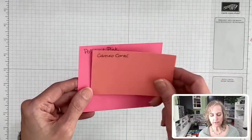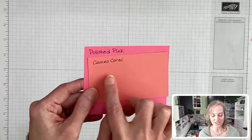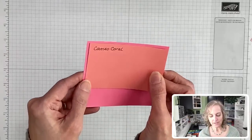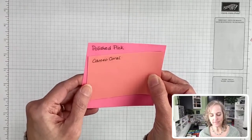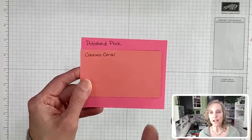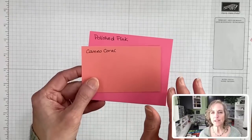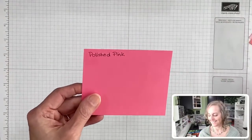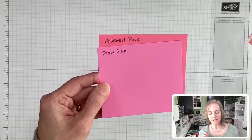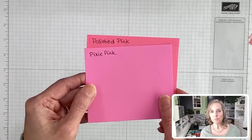Then we have Cameo Coral, which doesn't go together very well — this one is orangier and warmer, while Polished Pink is cooler. They're about the same intensity though. Then we have Pixie Pink. Pixie Pink is bluer — you can see it kind of has more of a purple look to it. Crisper.